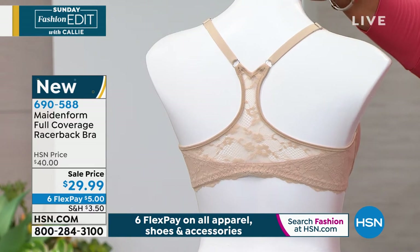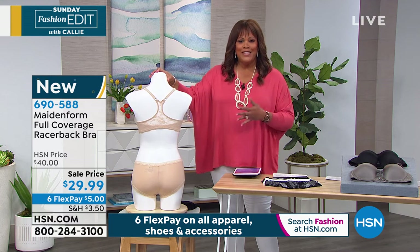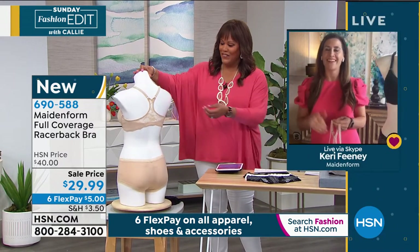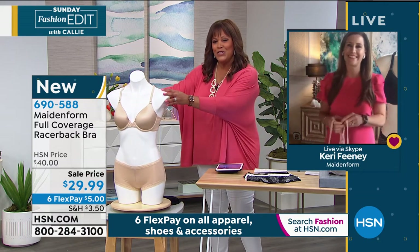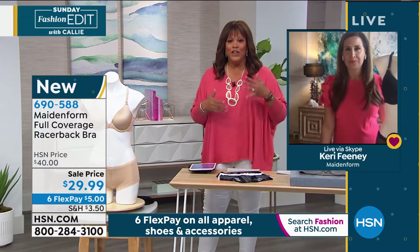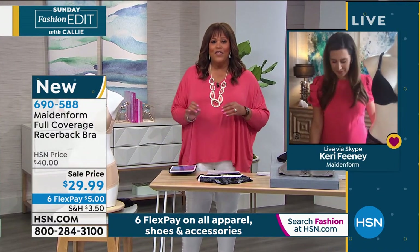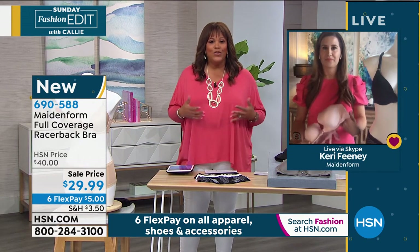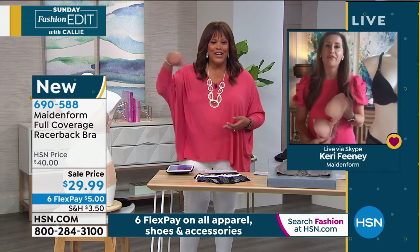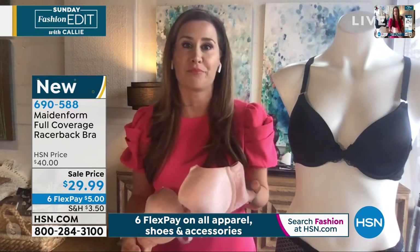I want to check in now with Keri Feeney. She is our Made in Form ambassador and has decades of experience in intimate apparel. Happy Easter! I'm very excited because I'm one of your full-figure gals. It's hard to find a beautiful razorback that gives you lift, smooths you out, and has no spillage. We've had some practice — over about 100 years of practice.